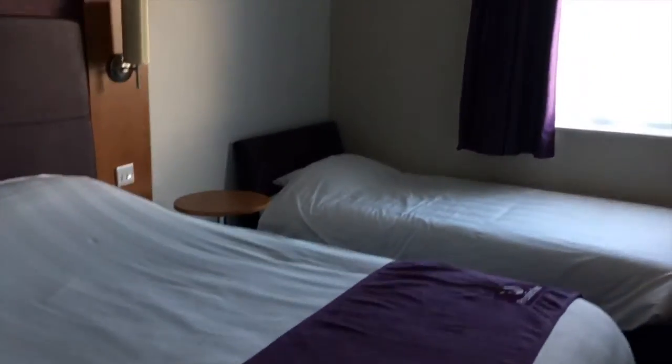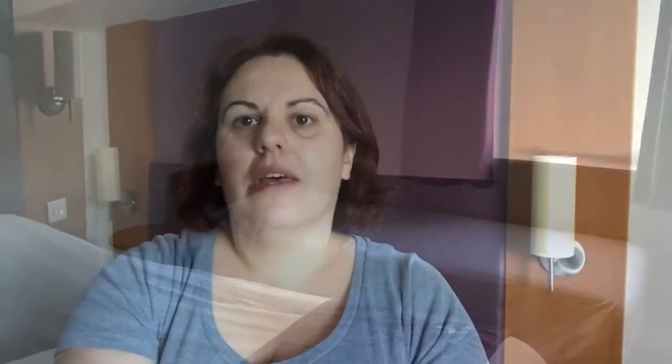A huge thank you to Premier Inn for letting us be guests here for the evening. We're going to be enjoying dinner at the restaurant, which has quite a good menu. I haven't seen my friend for a while so we're going to catch up and start planning our trip — very happy with everything!